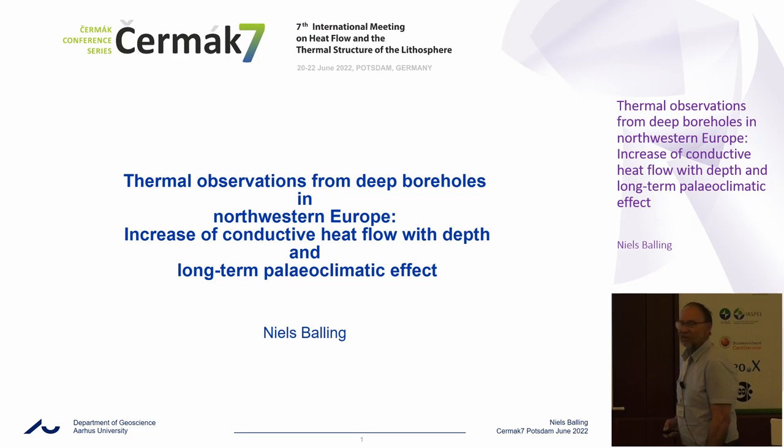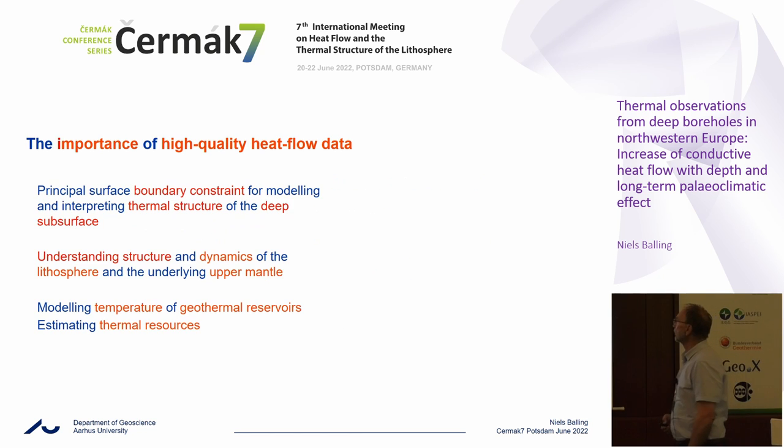I hope to convince you that we have some data which follows the line which we just saw. We see increase of conductive heat flow with depth, and we think that this is a significant paleoclimate signal from Northern Europe, in perfect agreement with what we just saw here.